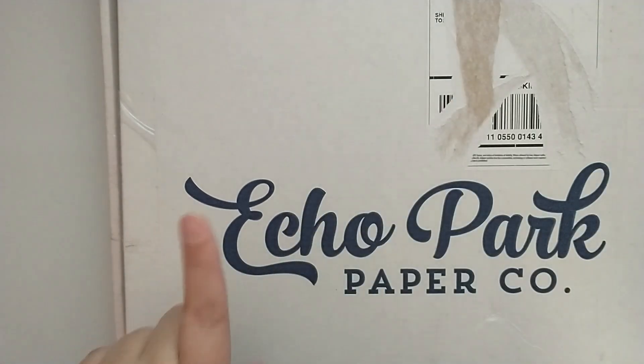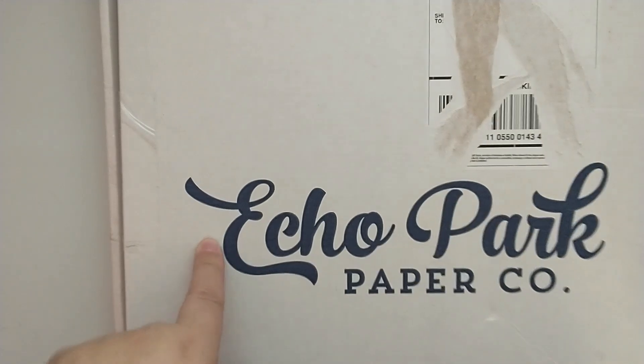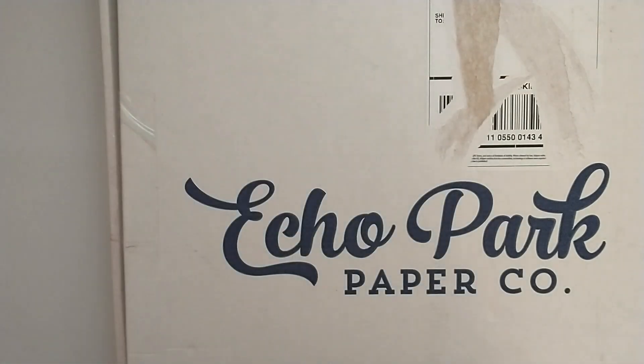Hey friends, today I'm coming on with a haul from a couple of places. I have a small business Instagram destash haul from Monty, who is the Polka Dot Pine Cone. I have some items from the recent Echo Park warehouse sale, and then I have a few items from the Dollar Tree.